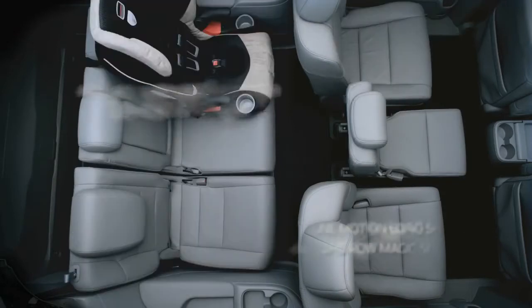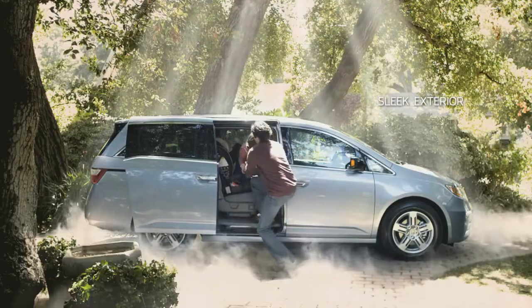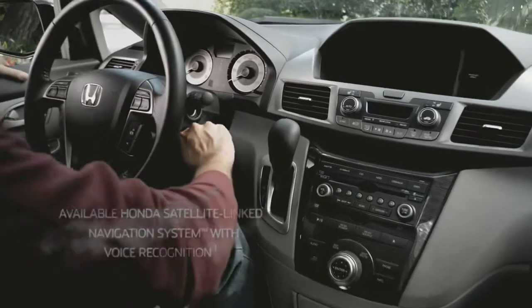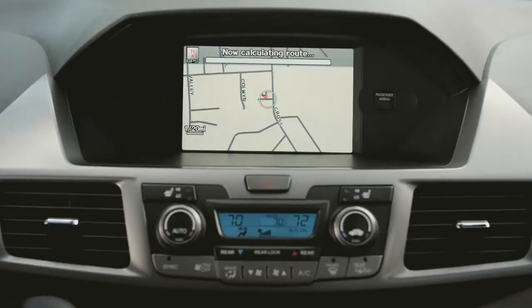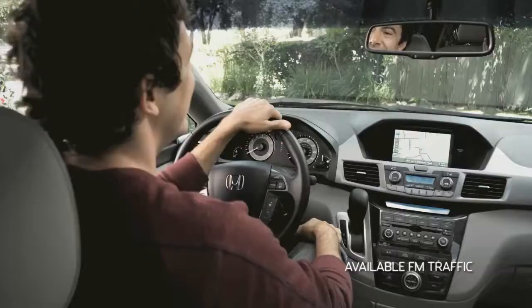The third row reconfigures effortlessly with a gentle tug of a strap. The driver's seat is surrounded by a dazzling array of technology, like some science fiction command center — a super easy to use science fiction command center.